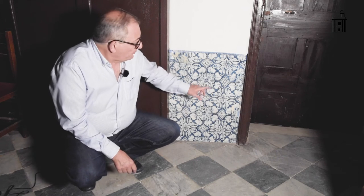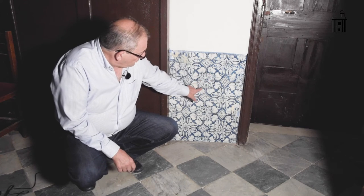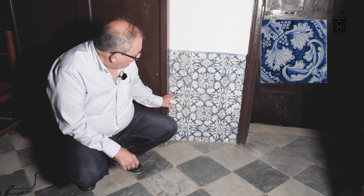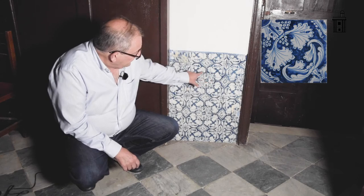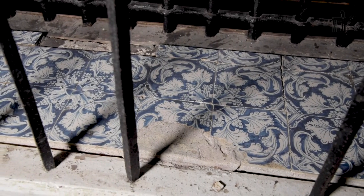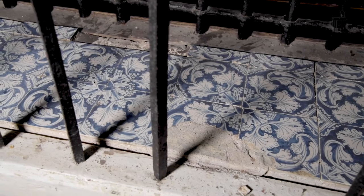En el interior del coro bajo del monasterio de Santa María encontramos unos azulejos ornamentales muy poco conocidos. Son similares a los que se encuentran en el monasterio de las Descalzas de la calle Montañés y a otros que también existieron en el Hospital de Mujeres de Cádiz. Estos azulejos forman grupos de cuatro o de dieciséis, con distintos dibujos. La hojarasca y el motivo en azul nos indican una fecha aproximada de 1748, con una procedencia muy probable de Utrecht.